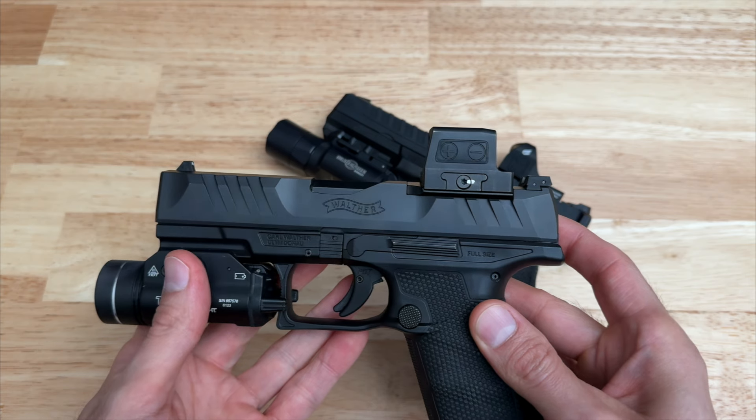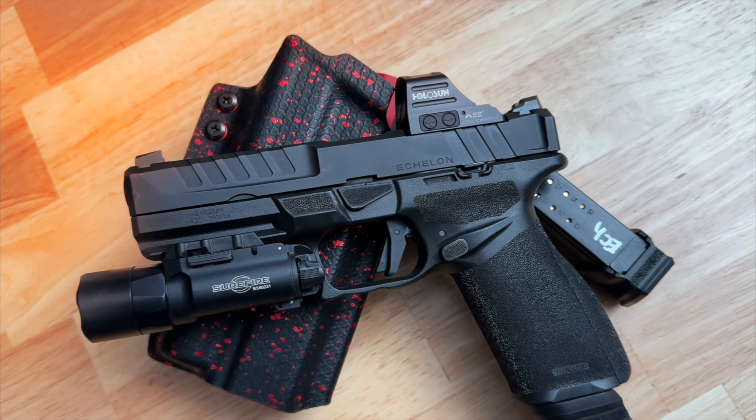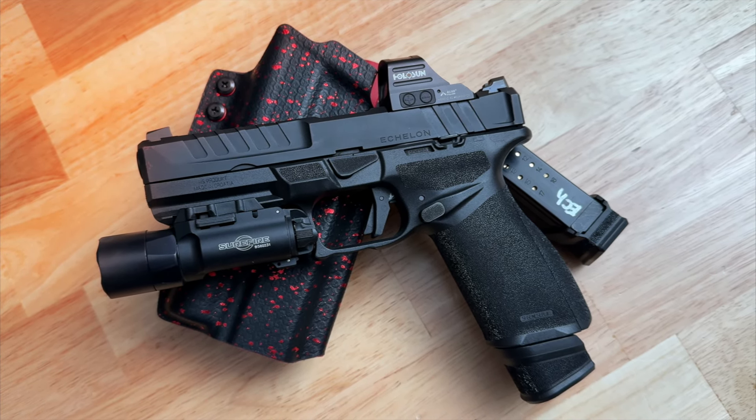It's time to reveal who's taking the win. And the winner is the Springfield Echelon, clinching victory in seven out of nine categories. With its hammer-forged barrel, flawless slide serrations, and an impressive VIZ system allowing you to mount up to 30 different optics without any mounting plates, plus a solid factory trigger, modular COG system, and the added perk of a three-round mag extension floor plate for the 17-round mag — it's a clear winner. But no matter what, they are both great pistols.